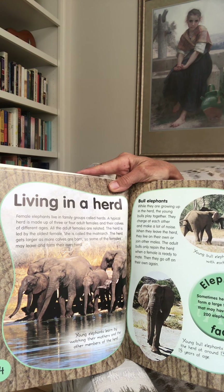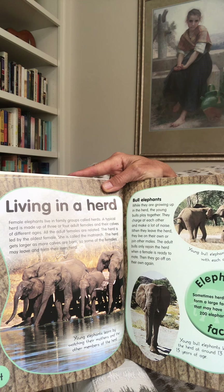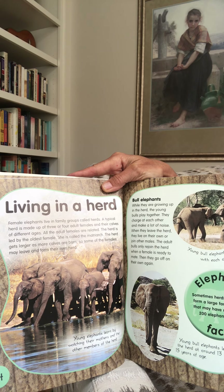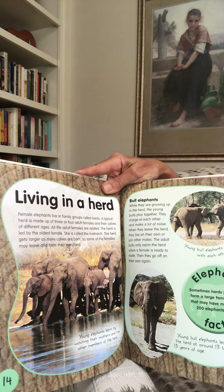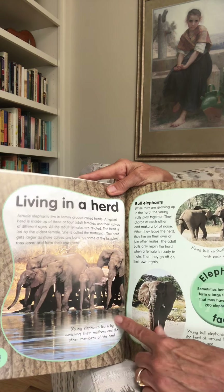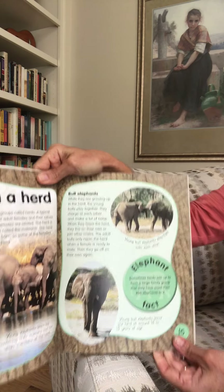Living in a herd. Female elephants live in family groups called herds. A typical herd is made up of three or four adult females and their calves of different ages — all the adult females are related. The herd is led by the oldest female, called the matriarch. The herd gets larger as more calves are born, and some females may leave to form their own herd. Young elephants learn by watching their mothers and other members of the herd — similar to how kids learn by watching older siblings and parents.